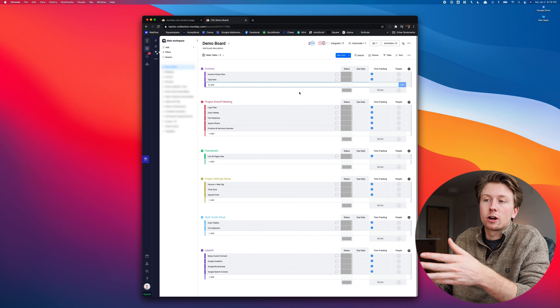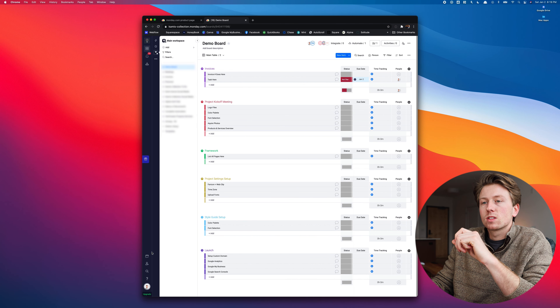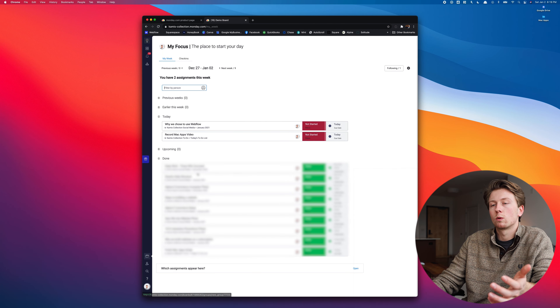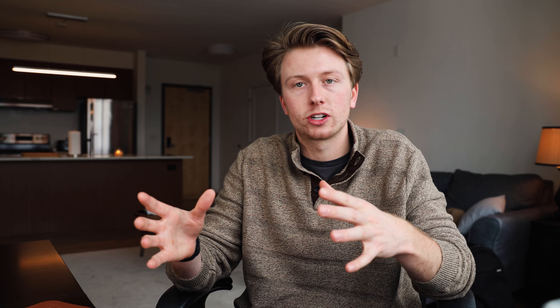I'm basically using it as a to-do list on steroids. I really like the automations in monday.com. When creating a to-do list for a day, I put the task in and I built an automation that automatically sets the status to 'not started' and assigns the task to me. Then I put in the date I want to complete the task, and from there I can go to a tab that shows what I need to get done today and what I have scheduled for the rest of the week.